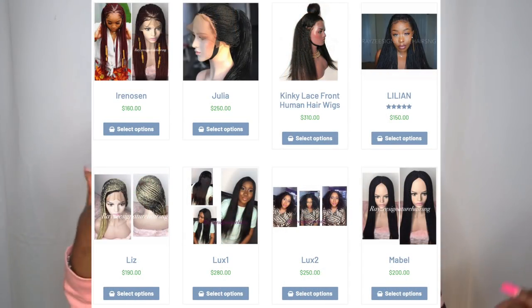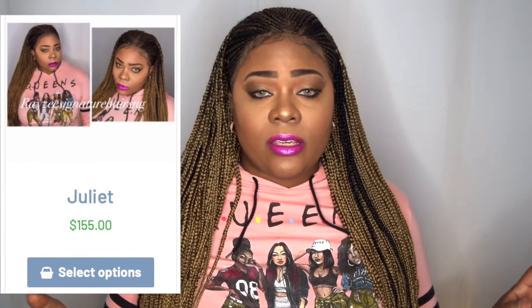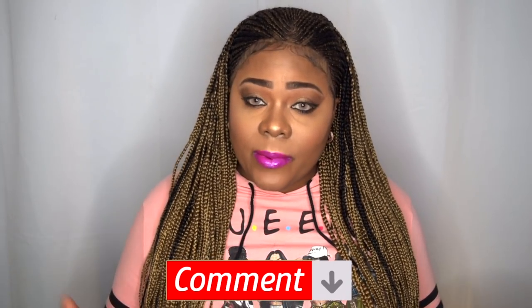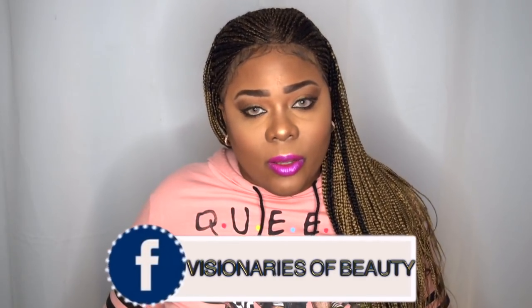I want to say a huge thanks to Raizi Signature Hair for choosing me in the contest — they make some gorgeous wigs, you should definitely check them out. I'm not sure what the name of this wig is, but once I find out I'll leave that information down in the description box below, hopefully with a link to purchase. If you purchased from them, let me know down in the comment section. You can follow me on Instagram at Annette Beauty, and I have a Facebook group, Visionaries of Beauty. Please like, subscribe, comment, and share. As always, stay fabulous and be your own vision of beauty — till next time, bye!